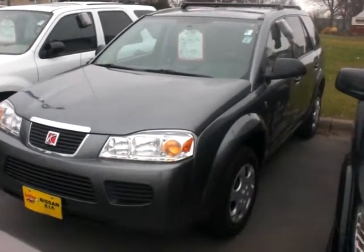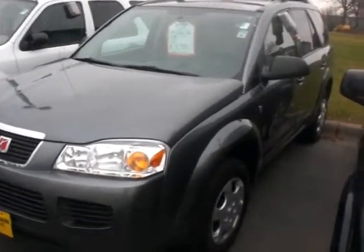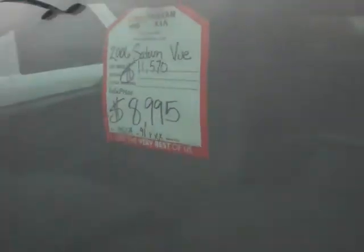Hey, it's JP from Lutheran Nissan Kia. I want to thank you for inquiring about our 2006 Saturn Vue. We just slashed this one down to $8,995. It's got 91,000 miles on this vehicle — we originally had it listed at $11,570.